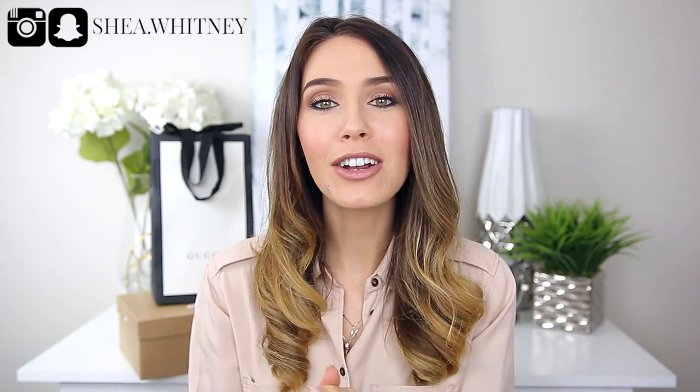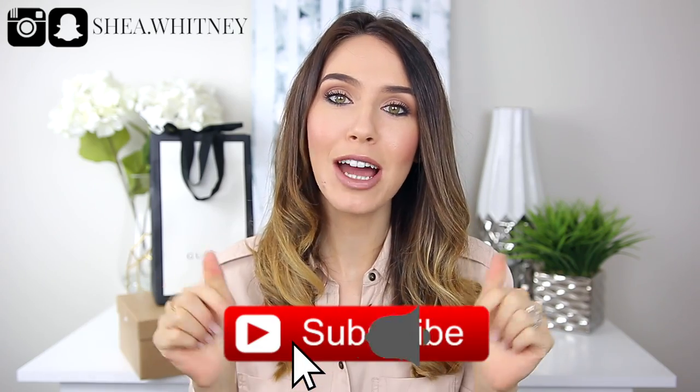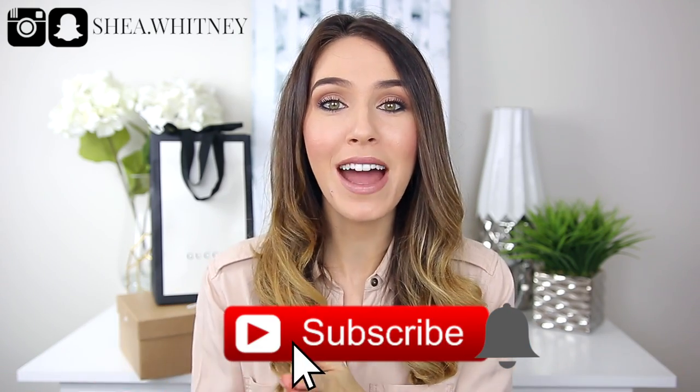Hi guys, welcome back to my channel. Today I'm going to be doing an unboxing video of some recent luxury purchases that I've made. One is from Gucci and the other is from Christian Louboutin. If you happen to be new here, my name is Shay and I'm so glad you're here. I would love for you to consider subscribing down below. I make new videos all the time and I would love to have you back.